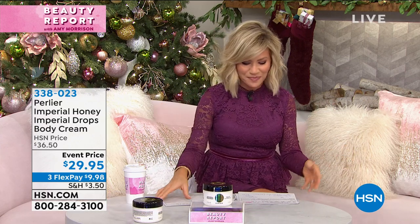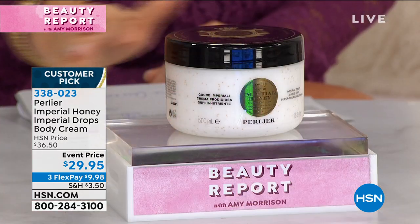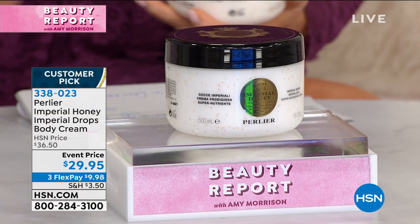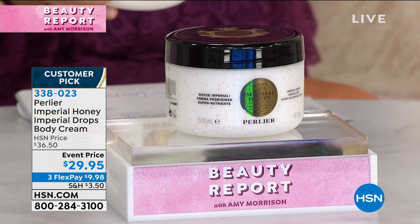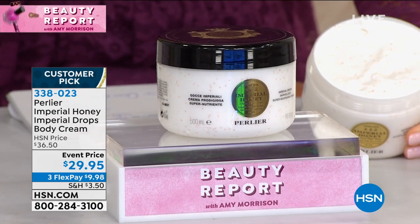Now I get to talk about your skin. Is your skin itchy, dry, flaky? Do you put on something after you shower and then halfway through the day your skin is scaly? We'll see what the best of Italy has to offer. The Imperial Honey — it's a very expensive product because it's only found in one area. It's the black bee, and this is living royal jelly from the black beehive.